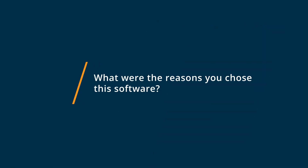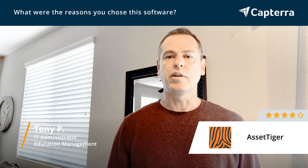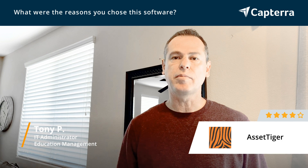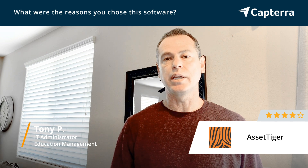We chose Asset Tiger because of its simplicity — very simple to set up, very easy to use, very easy to train people on. They also had a free trial, so we were able to get very familiar with Asset Tiger before we implemented it, and since then it's been going really well for us.